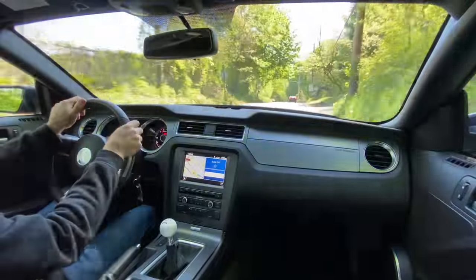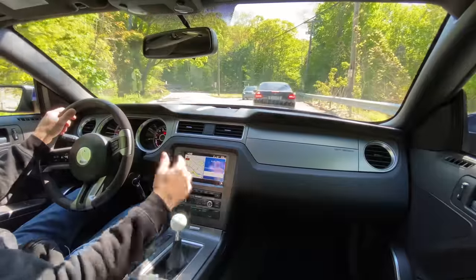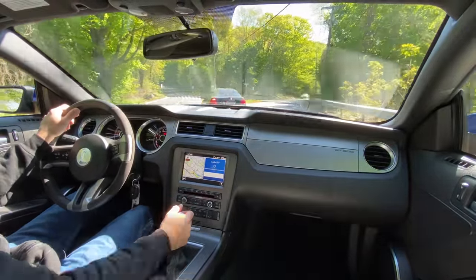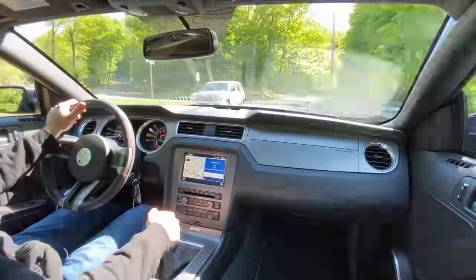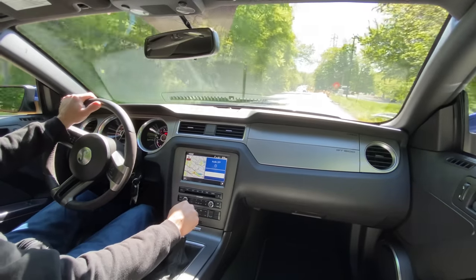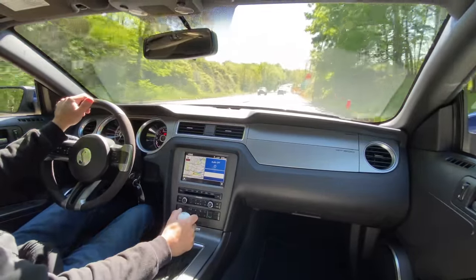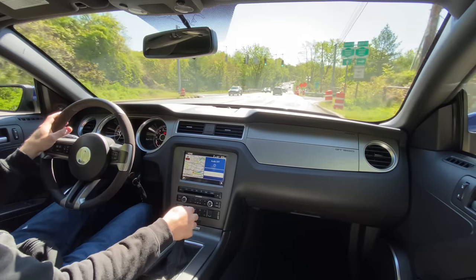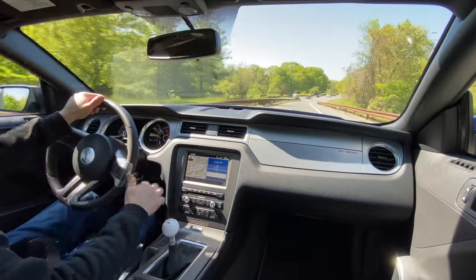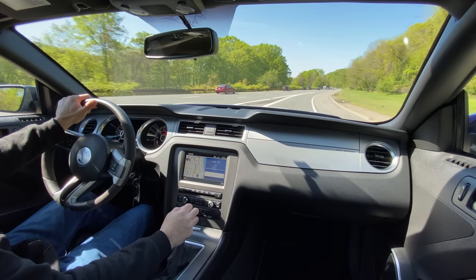Sometimes you get older, you get hurt, and you have to adapt your toys around your lifestyle — that's pretty much what we're trying to do right now. This car is going to go, the Camaro is going to go, the Shelby 350R — I'm still on the fence with that. I may get rid of all the cars and buy one insanely exotic car — I don't know. There's so much on the plate right now between business expansion and possibly relocating, but I absolutely love this thing.